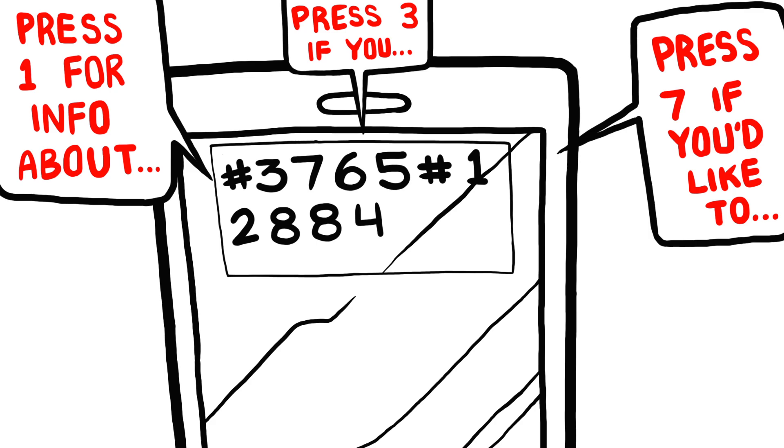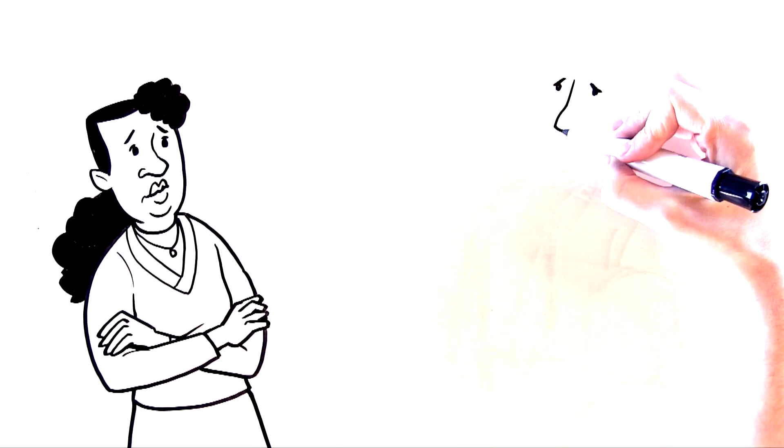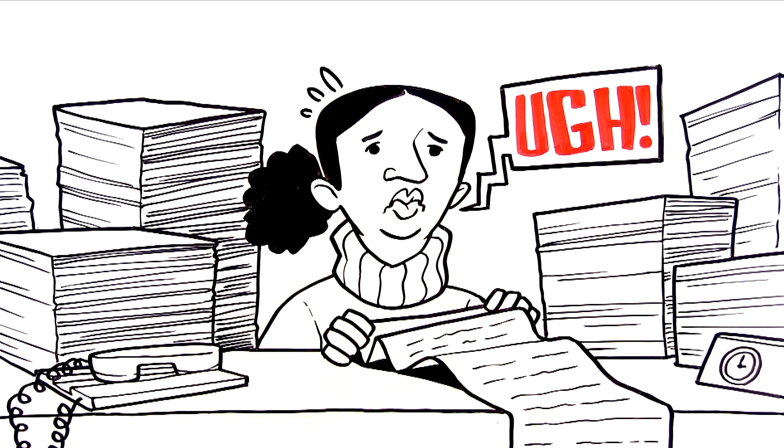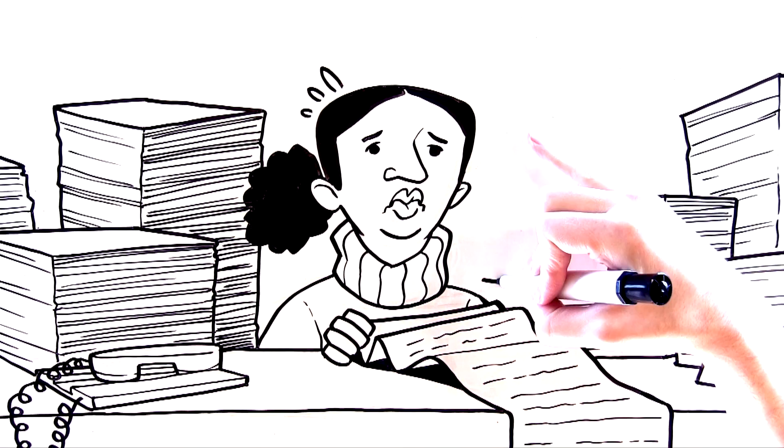You lose valuable time, possibly your hard-earned money, and it could even affect your family. You wish there was a better way to do immigration paperwork.